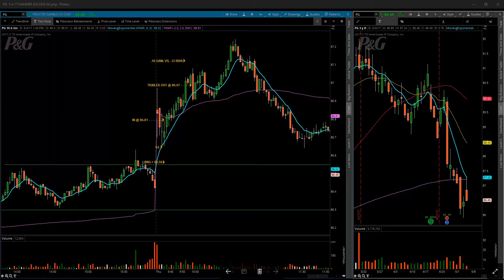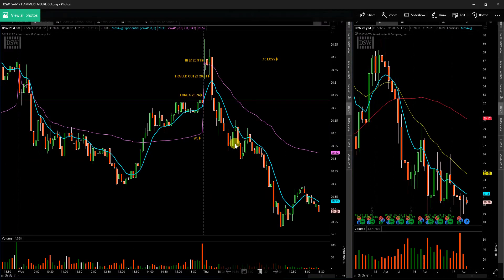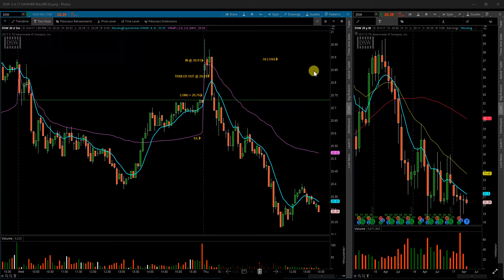After that we do have one trade that failed: DSW. Because it is a cheaper stock I did take the gap and go type of entry, 5 cents above the open, and it failed within 15 minutes — there was no profit to be taken there. It was a small loss on that one. Overall it was 4 wins and 1 loser today.